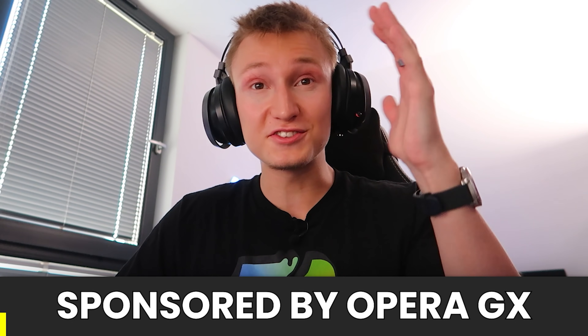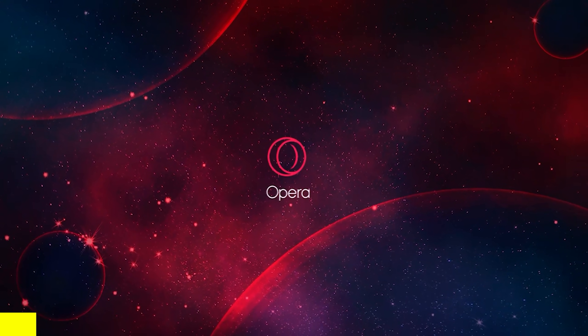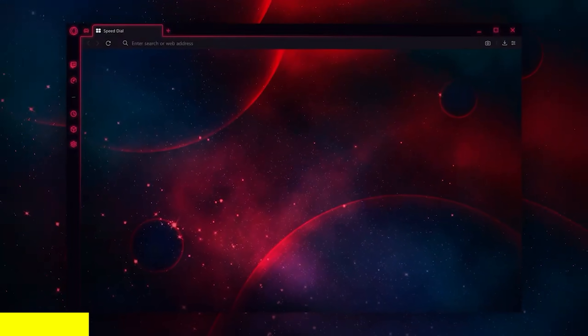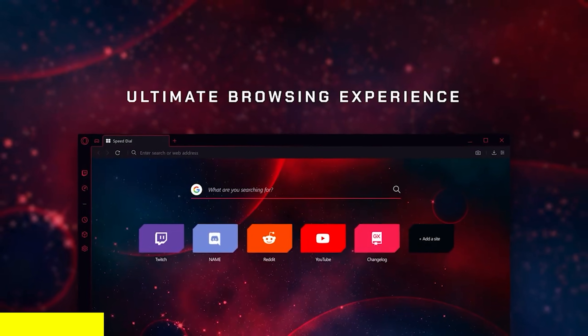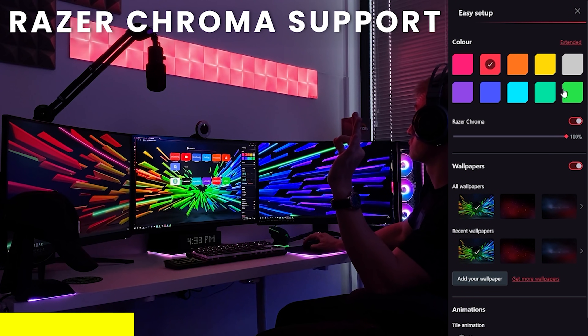Today's video is very proudly sponsored by probably one of the coolest things I've seen in a while — Opera GX, the first web browser specifically designed for gamers like yourself, and it really is a one-of-a-kind web browser. One feature that I really like and I'm sure you're gonna love too is that it has perfect integration with Razer Chroma devices.